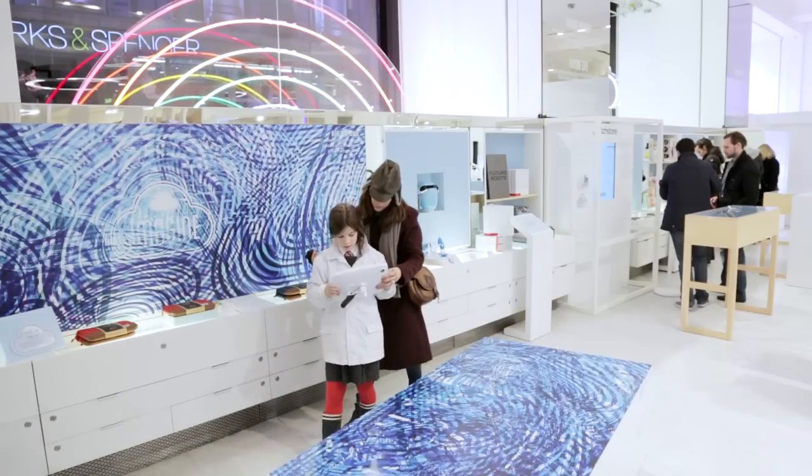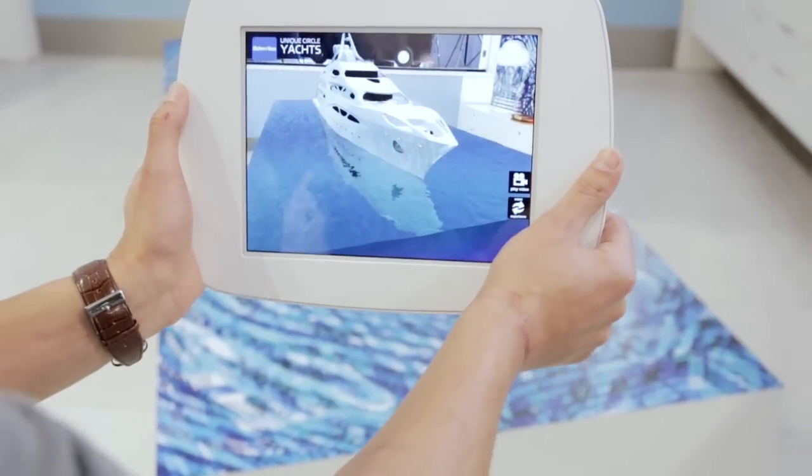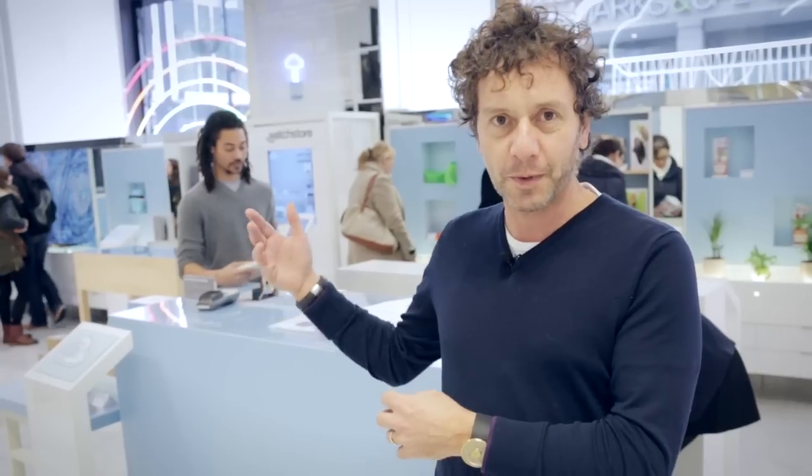The most exciting thing here is that we've worked with Inition, which is a 3D visualisation company, to show how augmented reality could be used in stores in the future. And here's Alex from Inition who's going to explain what we've been doing.